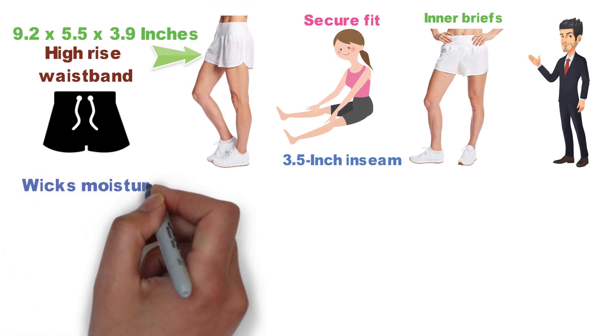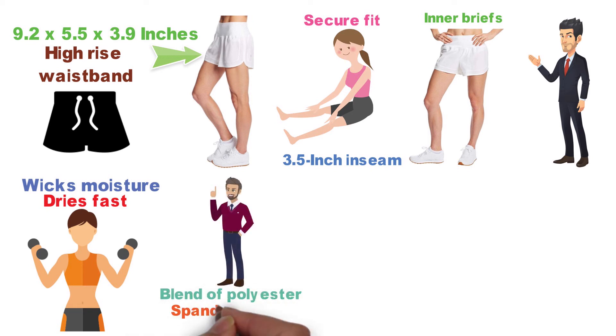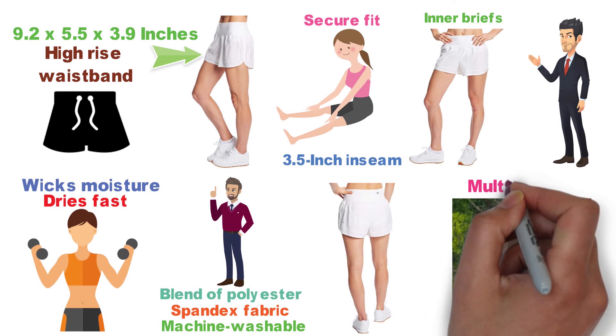They are equipped with inner briefs that have been designed with Duo Dry technology. The breathable inner brief wicks moisture, dries fast, and keeps you cool and comfortable throughout your workout. These C9 Champion Shorts are made from a blend of polyester and spandex fabric and are machine washable. They have a convenient zip-back pocket for storage and are available in solid colors and multi-colors.